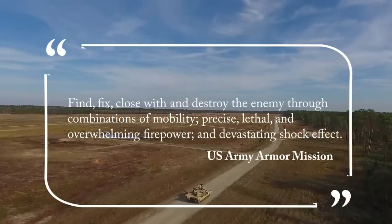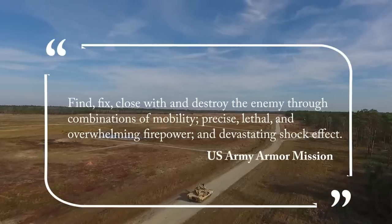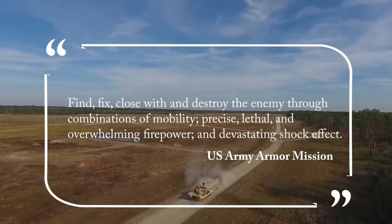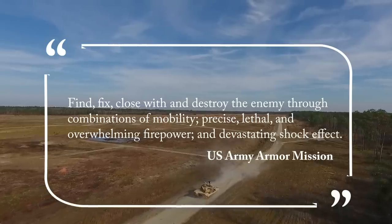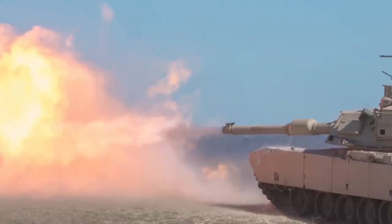So let's talk about what you use a tank for. You use it to find, fix, close with, and destroy the enemy through a combination of mobility, precise, lethal, and overwhelming firepower, and devastating shock effect. This is paraphrased from the Army Armor Branch's mission. So it sounds like you're mainly going to be breaking through enemy lines, causing chaos in the rear, and supporting friendly infantry.